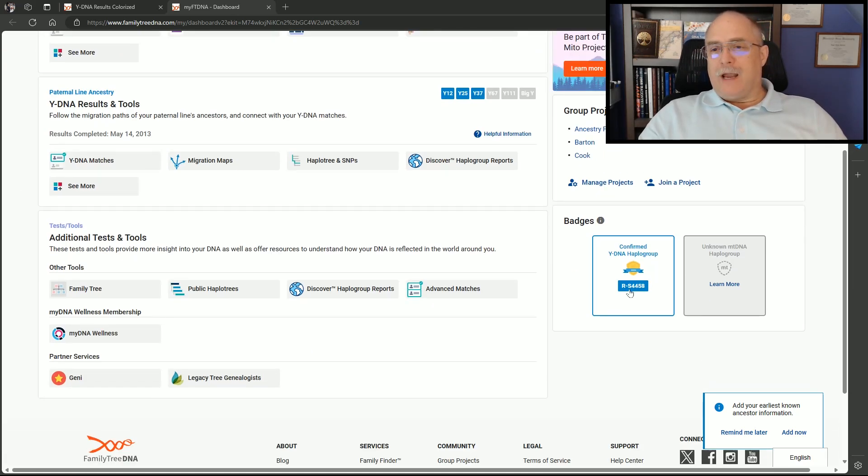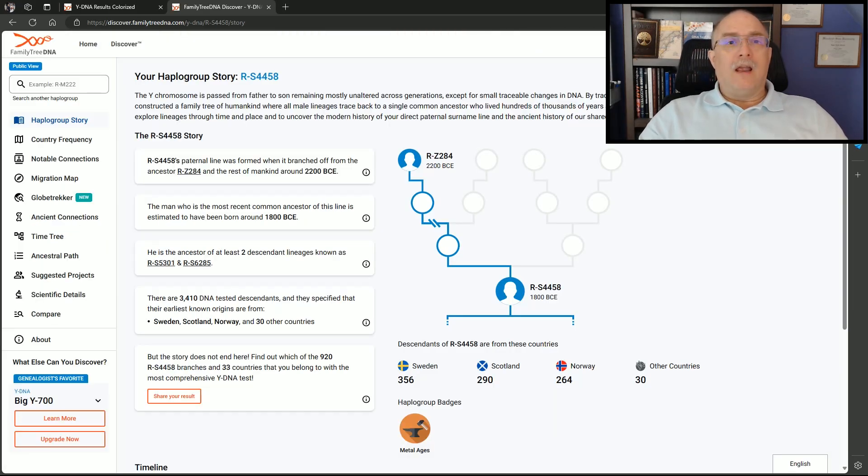This person's confirmed Haplogroup is RS4458, which is about 1800 BCE — roughly 4,000 years ago. We've got them already in a group and they've tested lower-level YSTRs, so we have them in one of our lineages. The Family Finder did give them a confirmed Haplogroup and placed them where we expected, and now it's a matter of getting tests further down the line with a Big Y if we can.